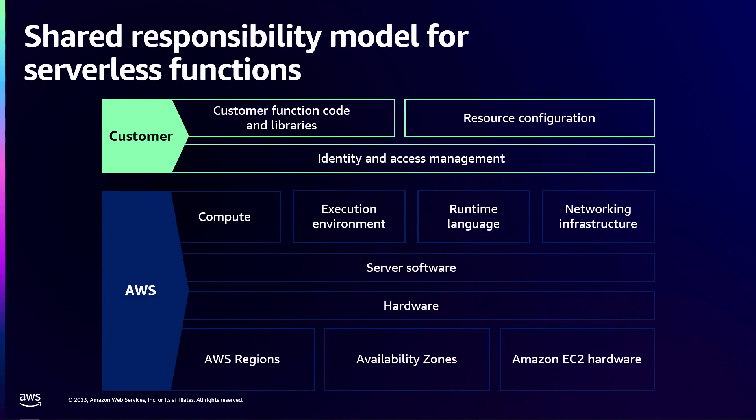To start with, let's talk about what serverless is and what the shared responsibility model is between AWS and the customer. If you look at the bottom portion — everything from hardware to a lot of the operating system and also compute — that is something AWS manages. The security of that is managed by AWS, so you don't have to patch the servers.